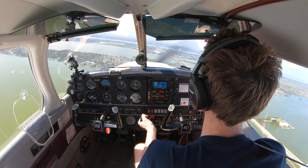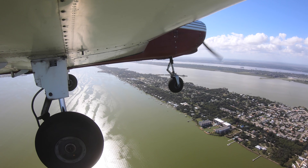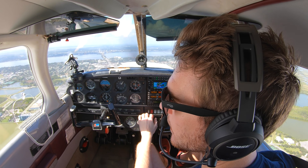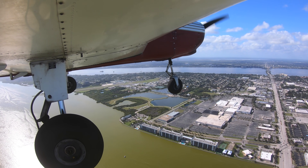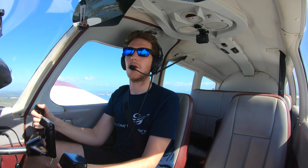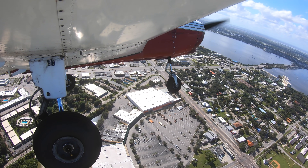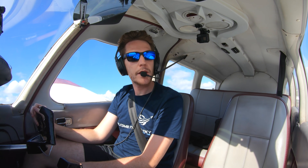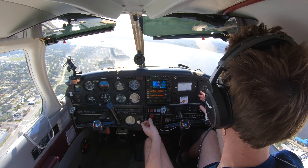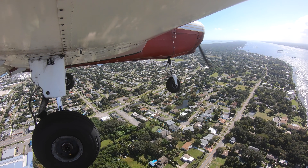There's a guy on the ground, a guy in base, and a guy on departure. Traffic calls made. Not been here for a long time. Very, very nice views out here — I can understand why a lot of people train out of Merritt Island. It's beautiful out here. There's runway 11 and I'm a bit too high. Requesting a slight extension for traffic ahead.